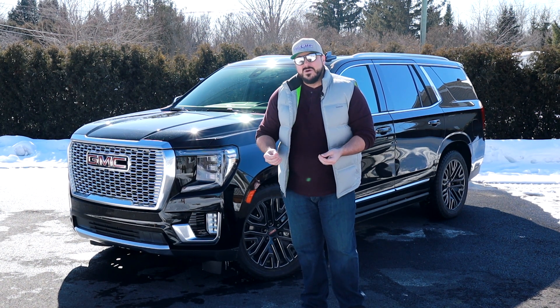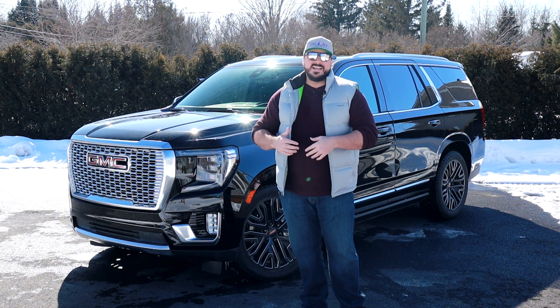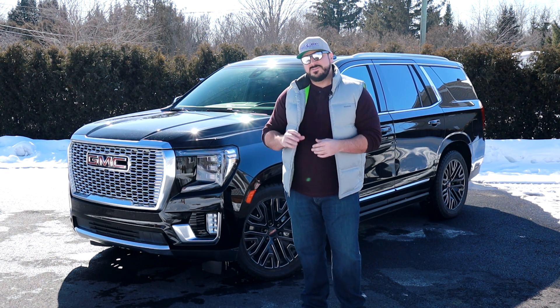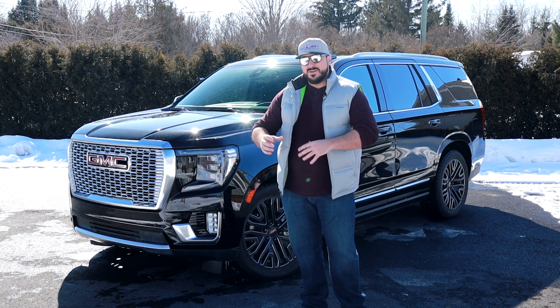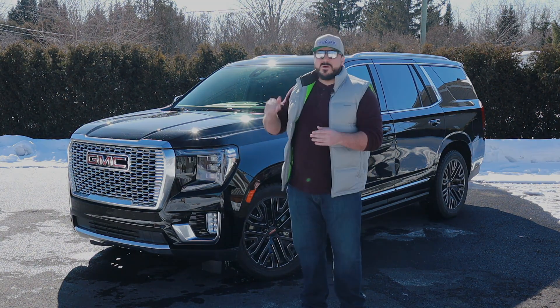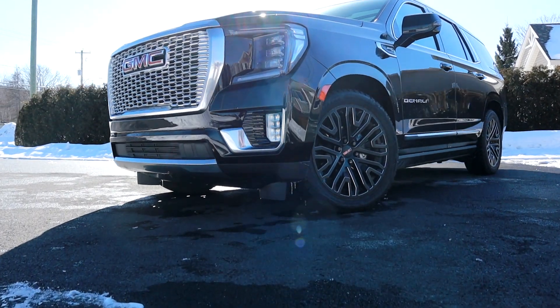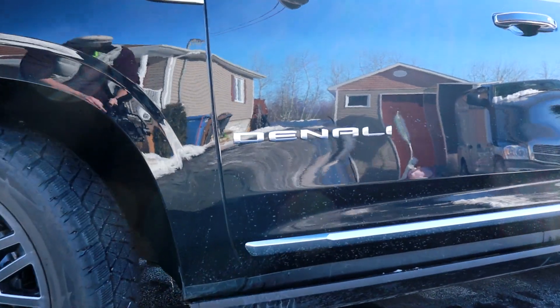Pour 2021, GMC a vraiment remonté la barre pour le modèle Denali. On vient avec une grille unique et aussi beaucoup de choses uniques à l'édition Denali. Auparavant, en 2020 et des années antérieures, le modèle Denali était un modèle bien équipé, mais il n'y avait pas de grosses différences qu'on va retrouver en 2021. On vient donner une allure unique au Denali, on remonte la barre côté style, luxe et tout ça.